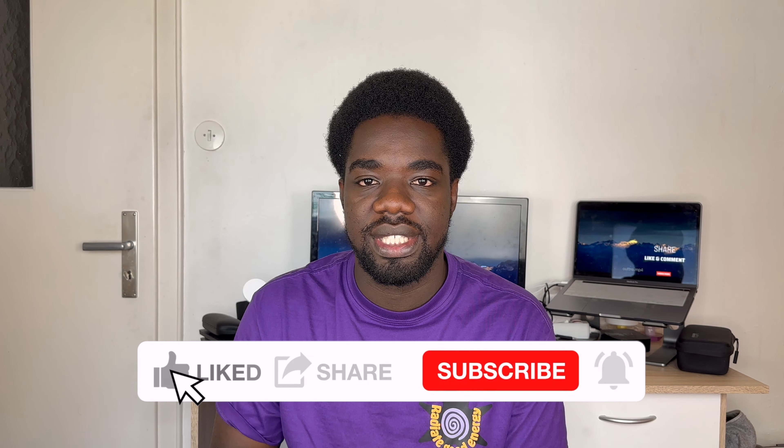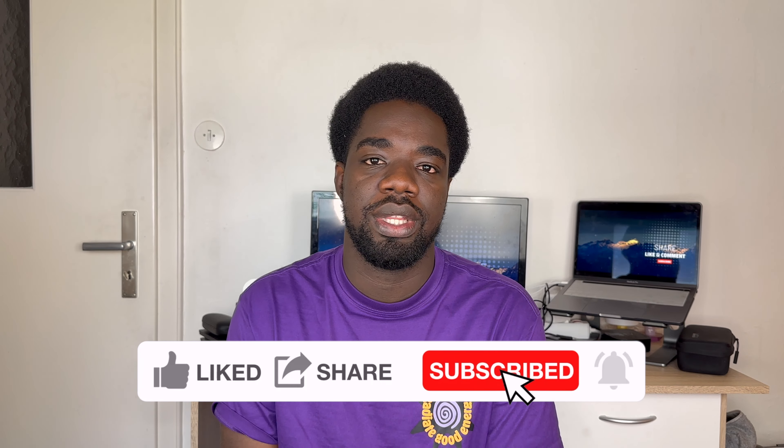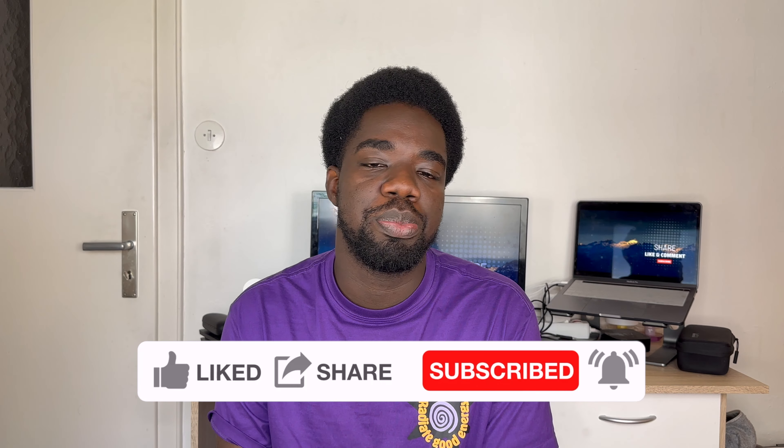If you're still watching at this point, you might also be interested in my other video where I spoke about the questions most likely to pop up during a German student visa interview. I hope you found this video informative. If so, don't forget to like, subscribe, and put a nice comment in the comment section below. As always, the name is Promzi and I'm signing out — peace.